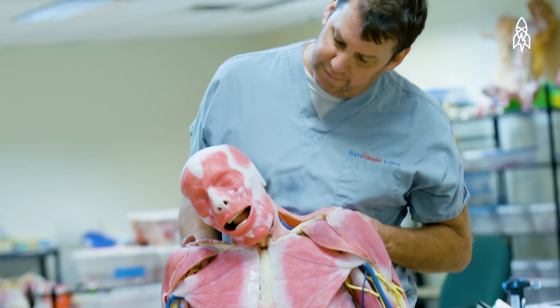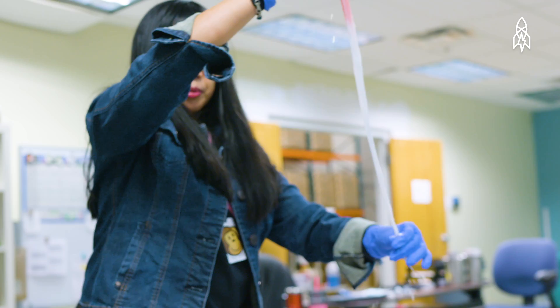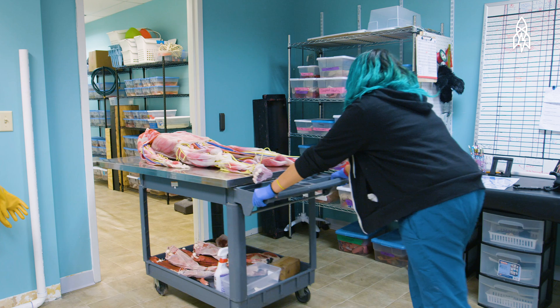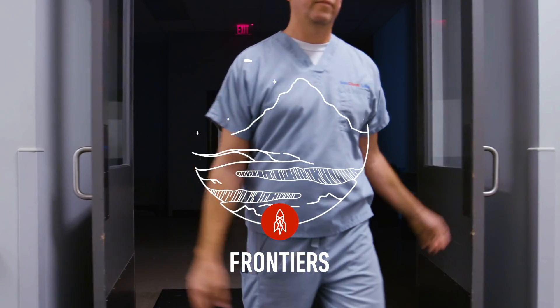SynDaver technology is definitely improving the way people study medicine, study medical procedures, and study medical device development, because it makes the whole system better. It allows surgeons to train in procedures that they would not be able to train in without risking a patient. Once Joey moves into his forever home, he'll be training people to save lives.